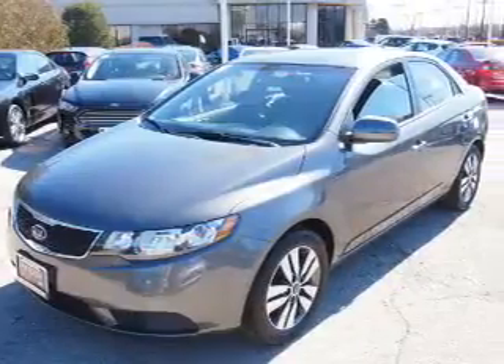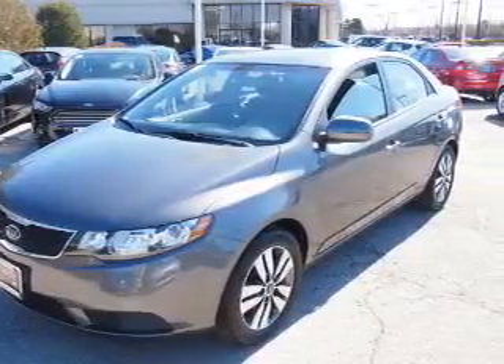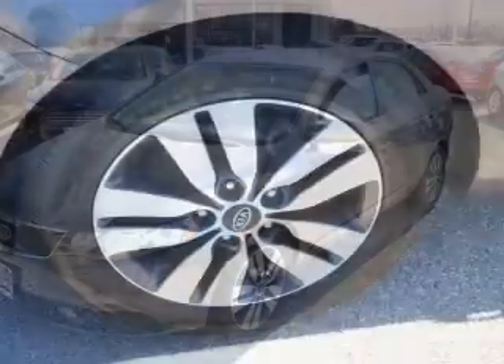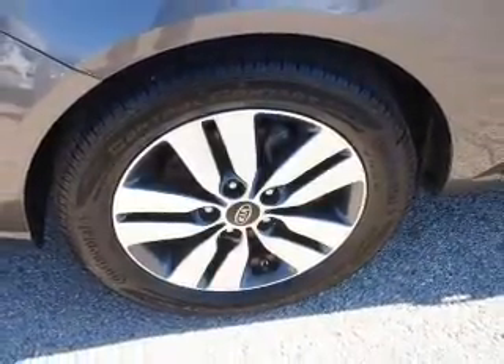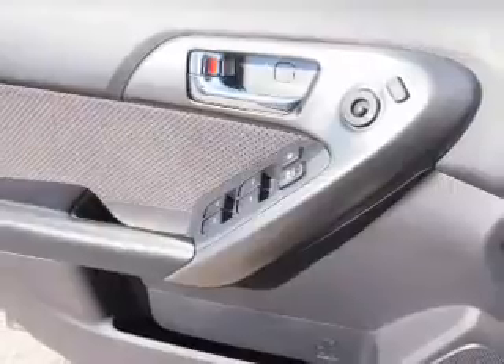Inside you'll find a satellite radio, an auxiliary input, front airbags, side airbags, an adjustable tilt steering wheel, cruise control, air conditioning, power door locks, and power windows.